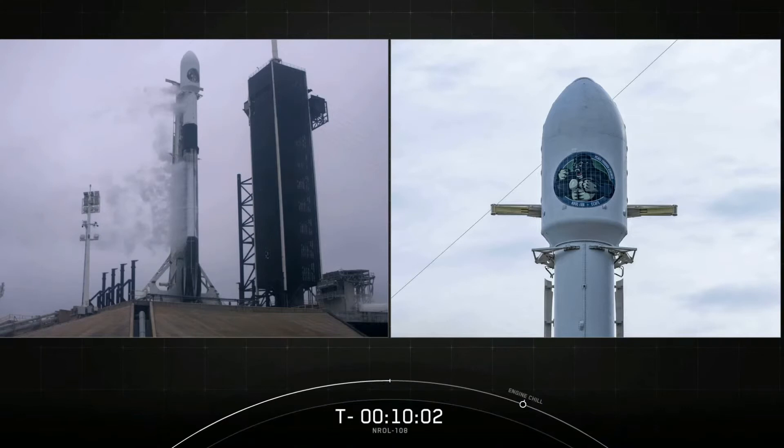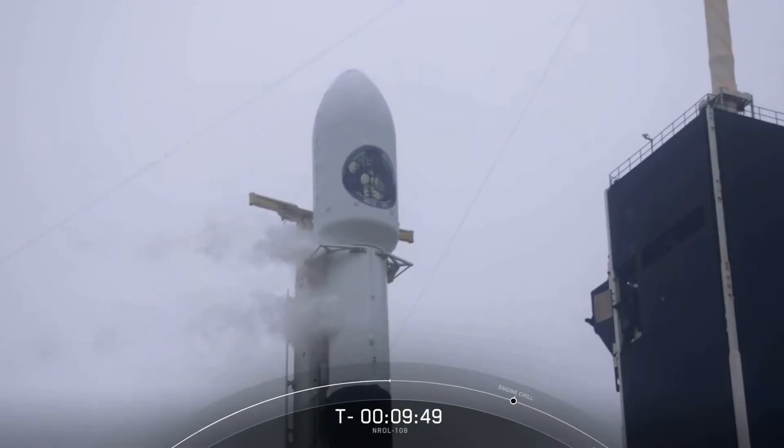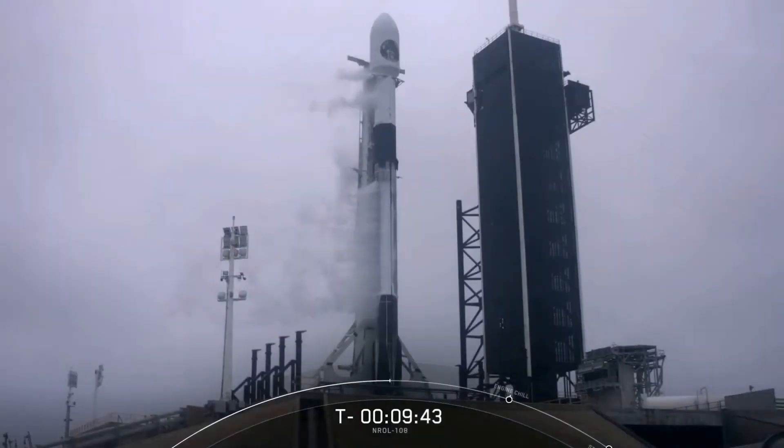The large truss structure next to Falcon 9 is called the transporter erector, also known as the TE. Its job is to roll Falcon 9 out to the launch pad, raise it to a vertical launch position, and also route power, fluids, and communication to both the rocket and the satellite.